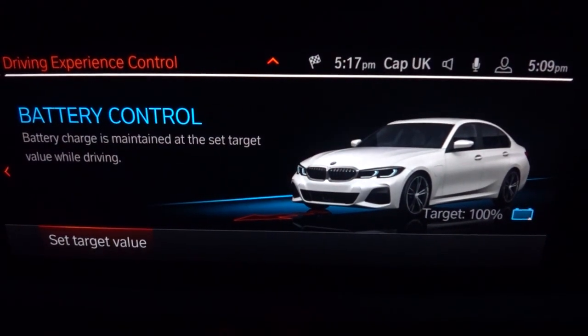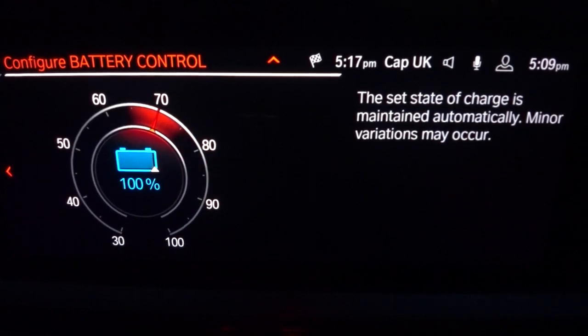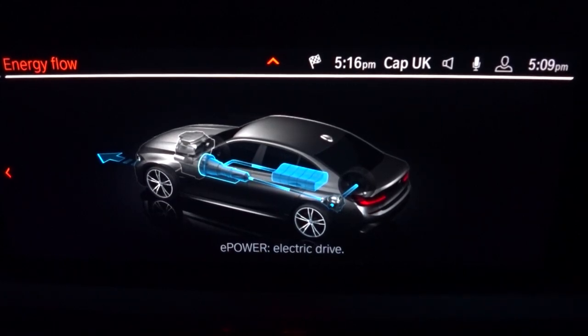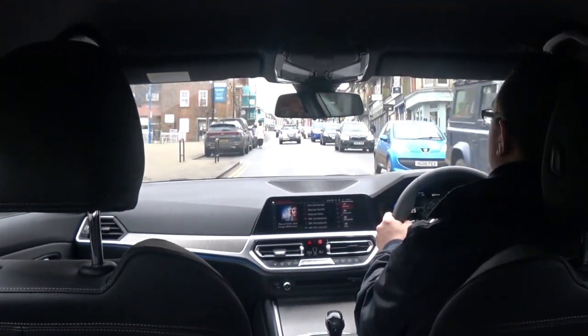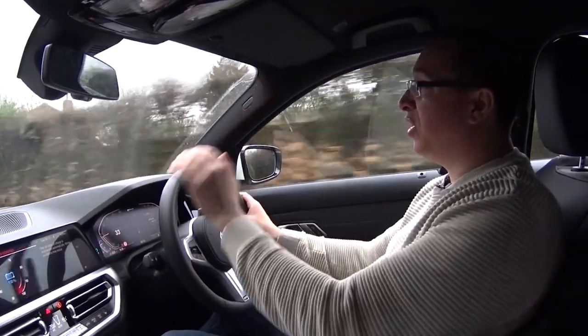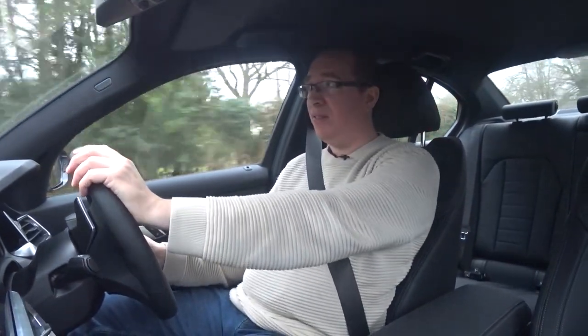Another great example of where a hybrid comes into its own: if you're driving into a city, you can set a target charge rate for the battery. Press the electric button, set target rate, and the car will maintain the state of charge automatically. So you could say you're driving from outside London into the city and you want 100% charge by the time you get there. The car will charge the battery accordingly. Arrive in London, press electric, drive around — no congestion charge. Leave the city, go back into hybrid mode, and the car returns to its normal state. Very clever, great for the environment and very good for your pocket.